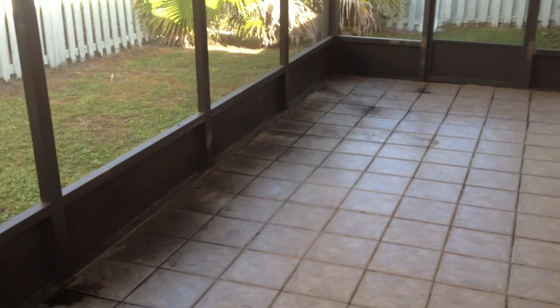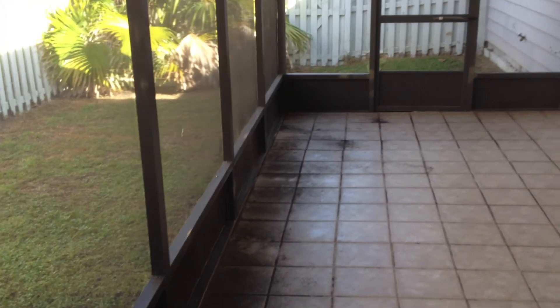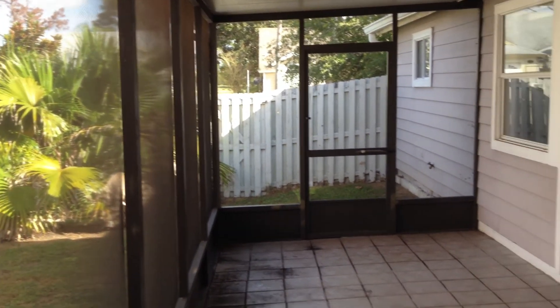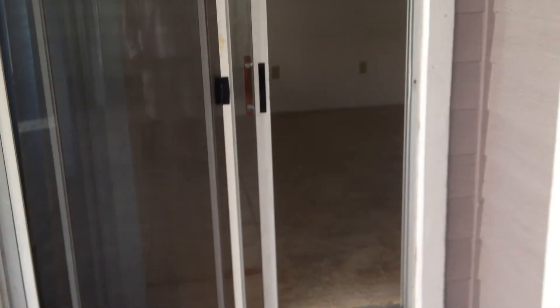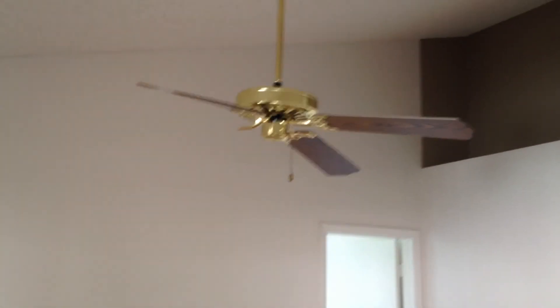This is the screen porch, which is a really good size. Going to the master bedroom — it has a new carpet but it is missing the fan.